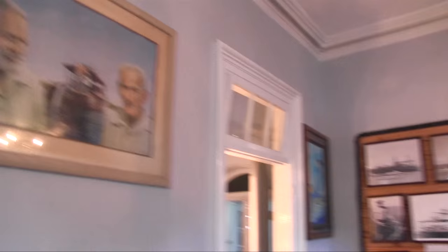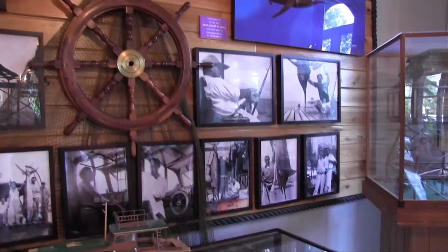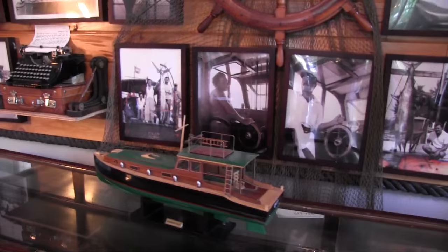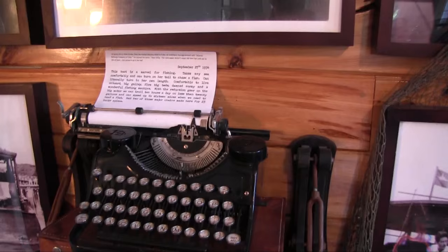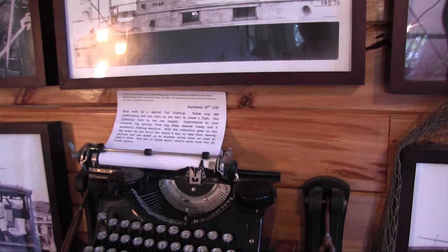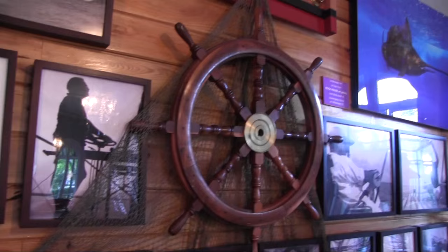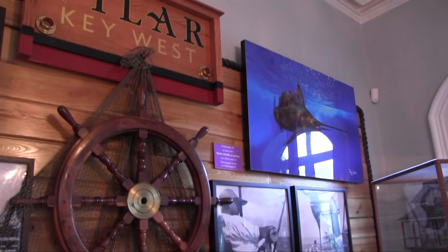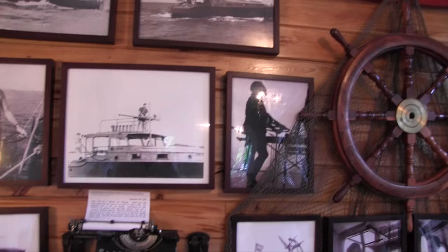There's the man — there's Ernest Hemingway. Really something to see. There's a replica of his boat right there. I just saw the movie Hemingway in Cuba — really a wonderful movie. There's his typewriter. His boat, he wrote, is a marvel for fishing: takes any sea comfortably, can turn on her tail to chase a fish, can literally turn in her own length, comfortable to live on board — big gallery, five big beds, a wonderful fishing machine.